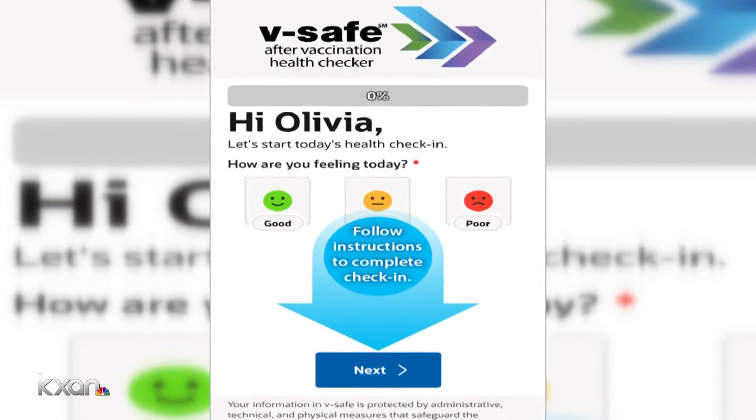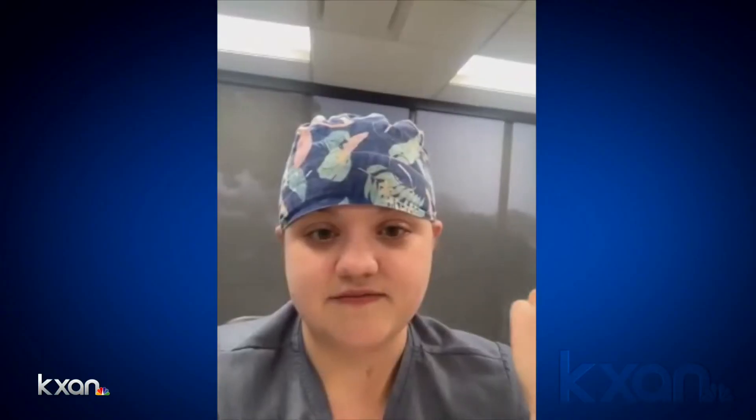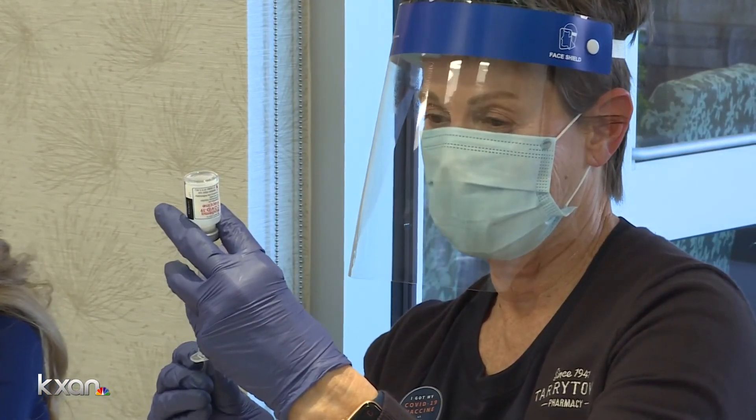It's not mandatory to sign up, but this Austin pharmacist says it's useful for the CDC to keep tabs on any unexpected or drastic side effects. If something's wrong and they see that these symptoms look a little concerning, they'll give you a call.